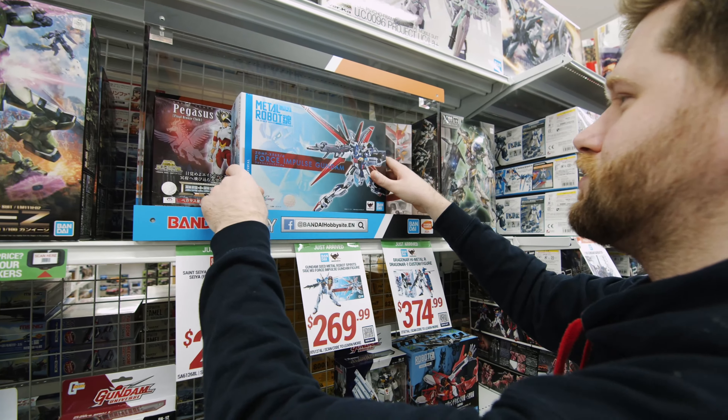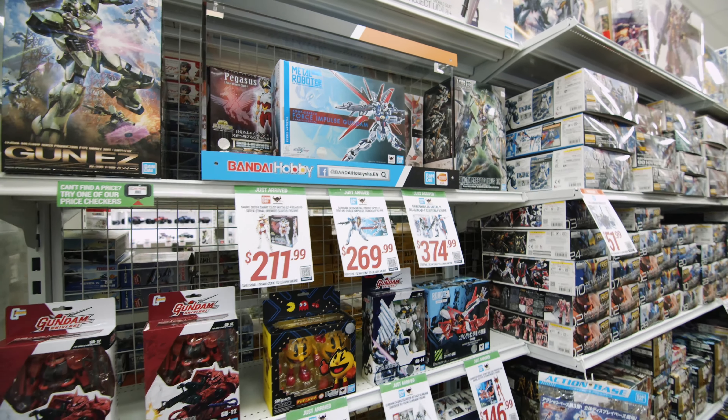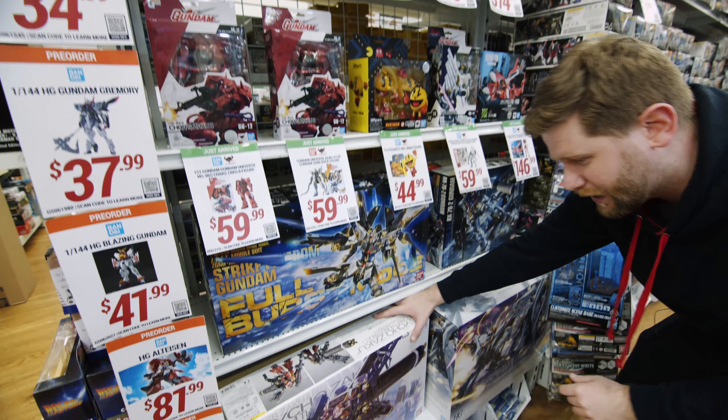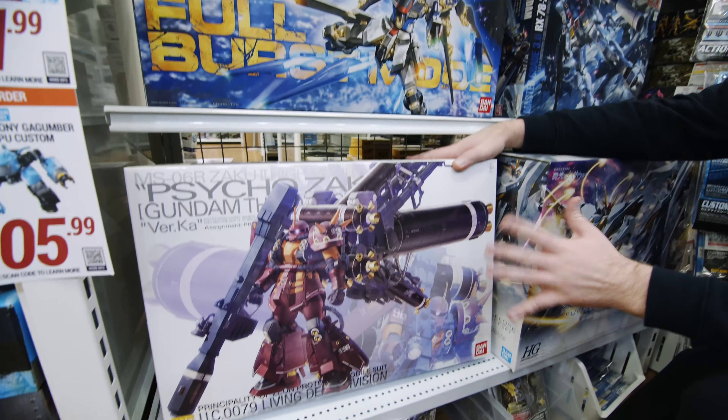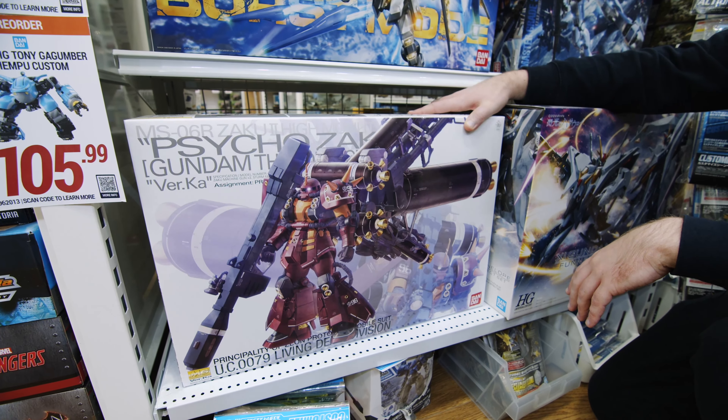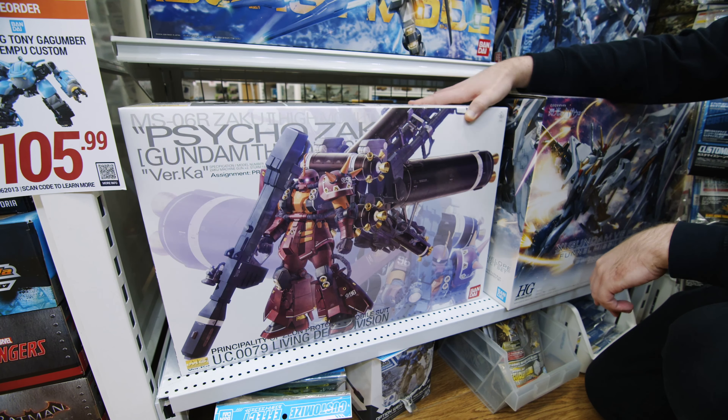Put Shinsuit back there. Now, from there we have some really cool master grades that have come in recently as well. We've got the Evercar Psycho Zaku from Thunderbolt. Really quite an awesome kit — very big, very bulky booster on the back. Something to keep you entertained.